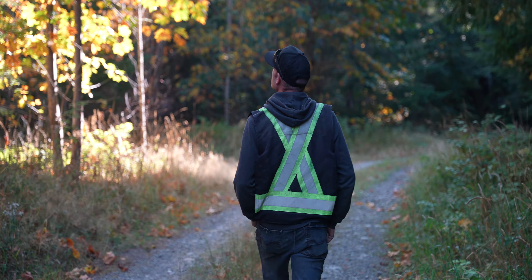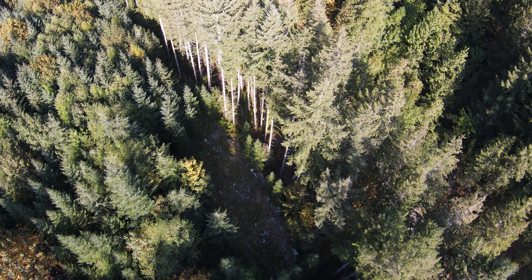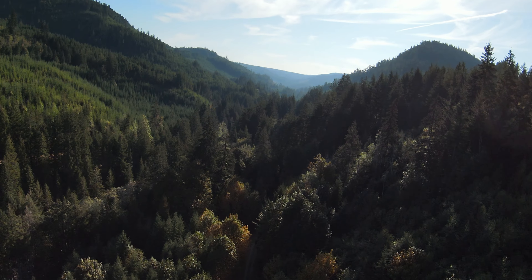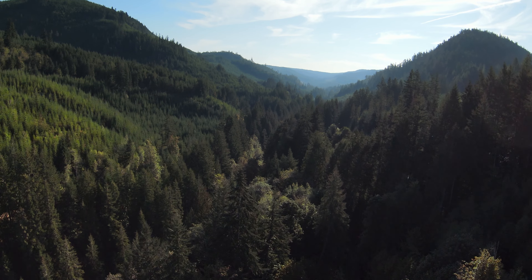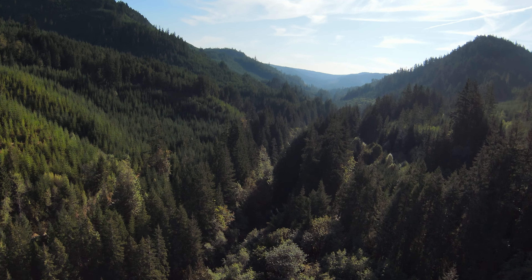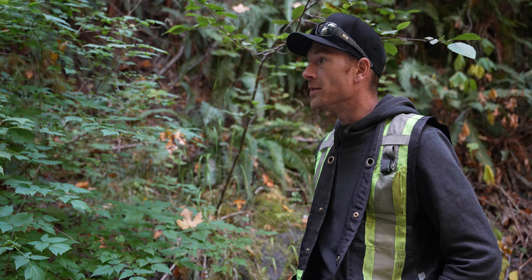The leaves are starting to change color now — the end of another season. It's just really majestic being here. I'm Andy, this is Andy Thrax Mining. Do what you love, love what you do — I'll catch you next time.